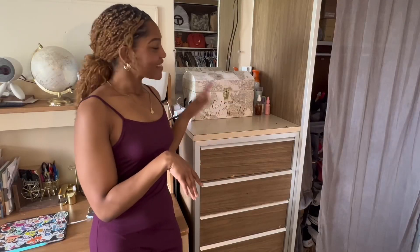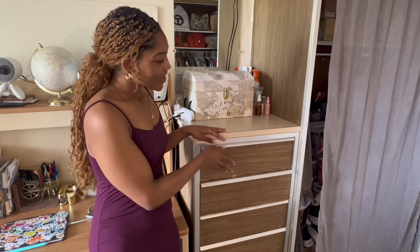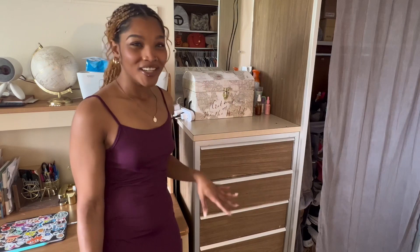Right next to the desk is my third set of drawers. It's very similar to the ones on the other side. In here I keep my panties, my socks, tights, shorts, blue jeans, all of that good stuff.